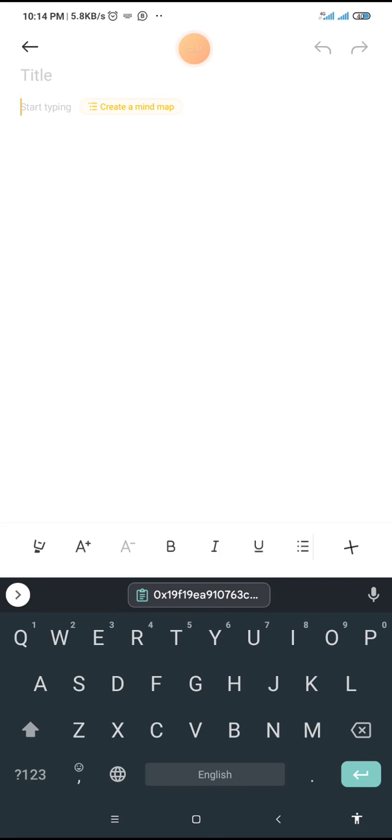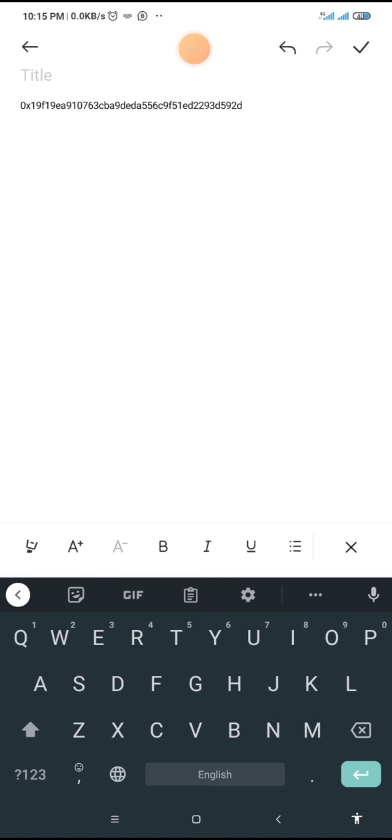This is my notes app. I'll click and hold here for the paste option to appear, then click on paste. So this is my address. Now, in order to confirm this address, I am going to go to my MetaMask wallet — the wallet from which I copied the BNB smart chain address and added it to my ICE mining app. I'll copy the address from MetaMask, paste it here, and cross-check to confirm that both addresses are the same.